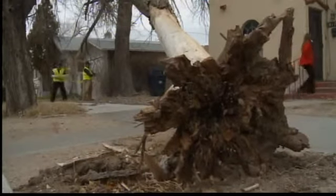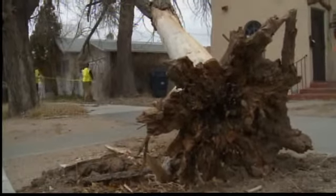Yesterday's winds, which reached up to nearly 90 miles an hour in some places, toppled trees and blew shingles off homes and caused plenty of other damage. Crews with the city's Municipal Development Department are out in full force, marking off trees that need to be cut into pieces and cleared away.